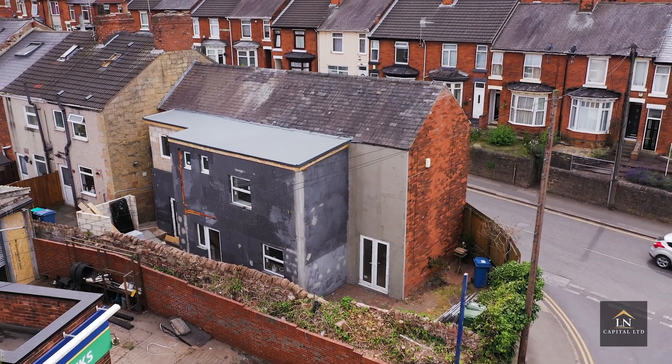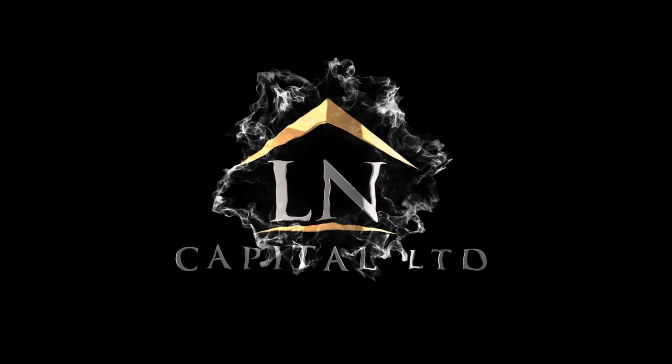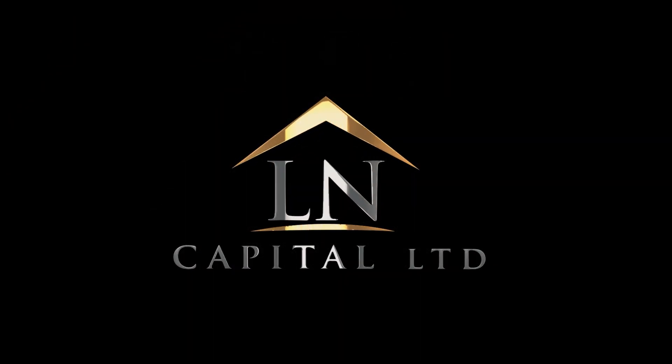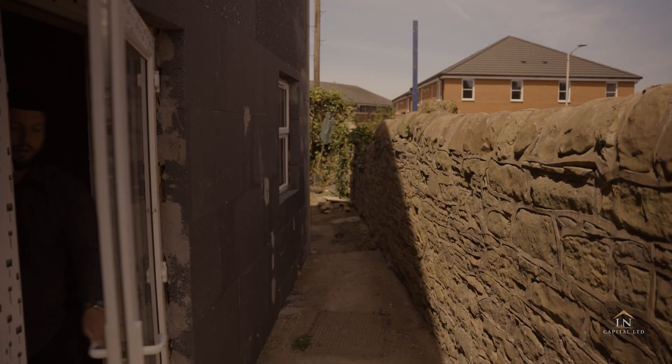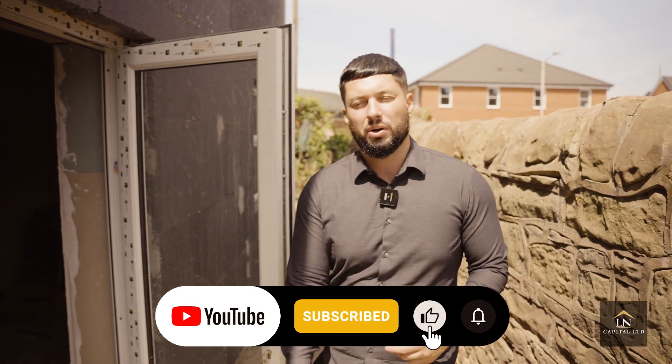This project is my biggest one yet — it's an eight bedroom HMO and it nearly went completely wrong, nearly costing us hundreds of thousands of pounds. Stay tuned because in this video I'm going to give you the full story of what happened. This makes me remember where it all started — I was working in a call center selling insurance, and now I'm obviously full-time property.